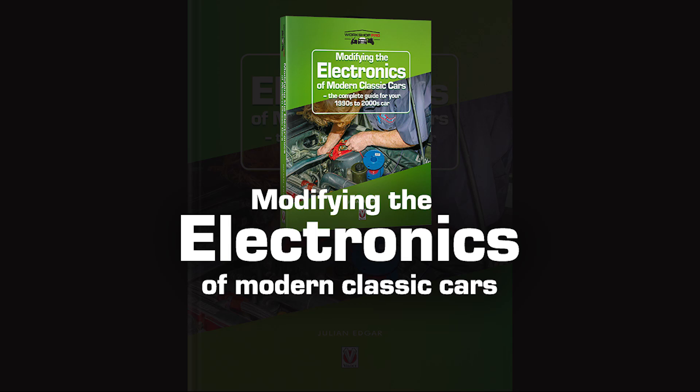Hello, my name's Julian Edgar and I'm the author of the book Modifying the Electronics of Modern Classic Cars. It's for people who have cars from the 1990s and the decade that followed. What I want to talk today about is a really interesting device that can improve the fuel economy of your car.